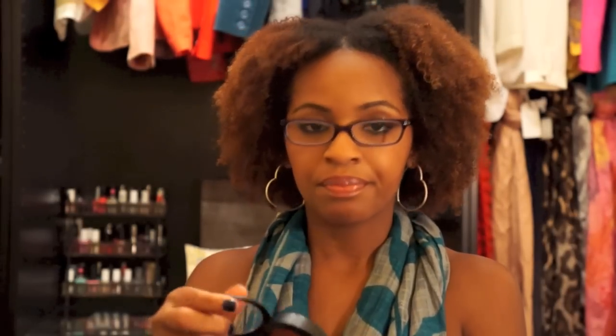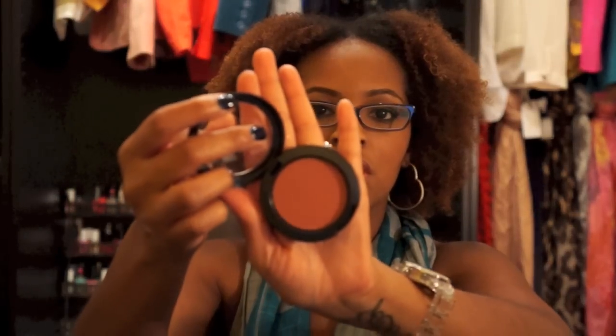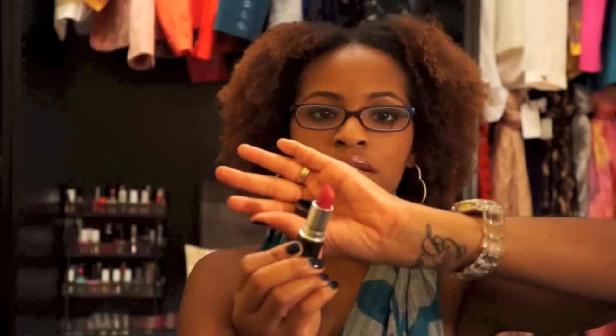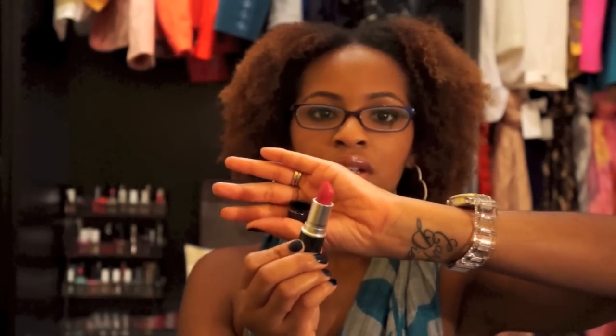I went in to get the Guilt by Association mineralized eyeshadow but they were out — twice now at the same location. So I ended up getting Ambering Rose blush, which is very popular. I also got a lipstick because apparently I can't go anywhere without buying lipstick — I got Girl About Town, which is a darker fuchsia. I feel like it's a pink that's really appropriate for winter.